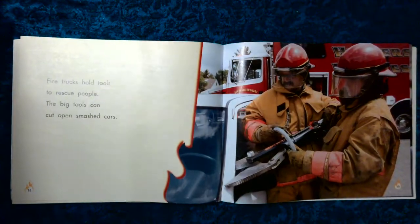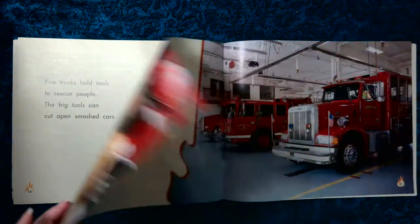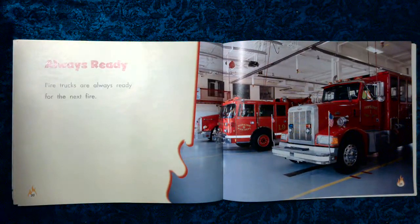Fire trucks hold tools to rescue people. The big tools can cut open smashed cars. Always ready. Fire trucks are always ready for the next fire.